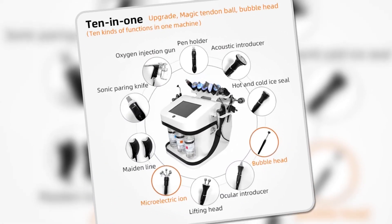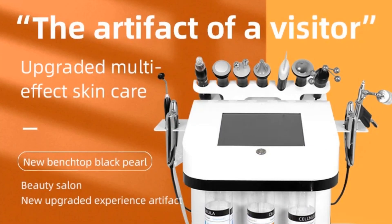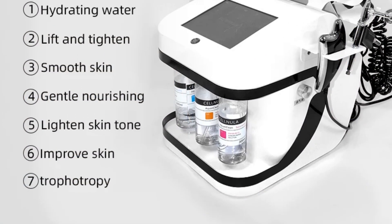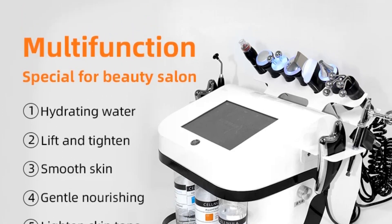The microelectric ion technology helps stimulate cell regeneration and tighten skin. Whether you're battling wrinkles or seeking a brighter complexion, this machine delivers powerful, multifunctional results, making it a great addition to any skincare routine.